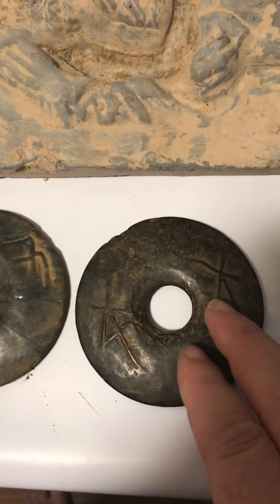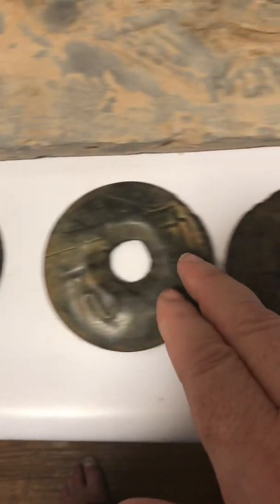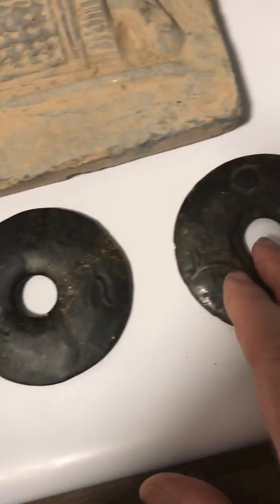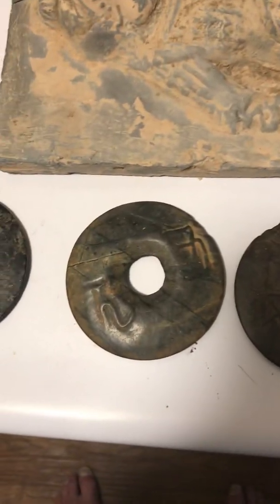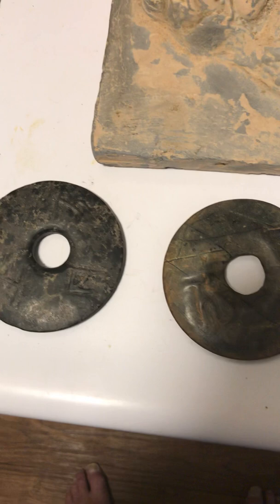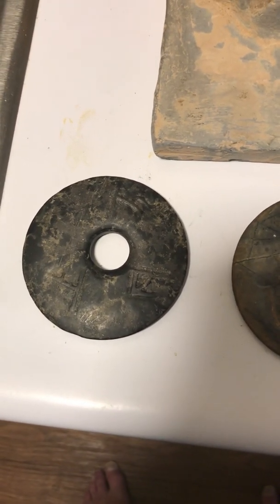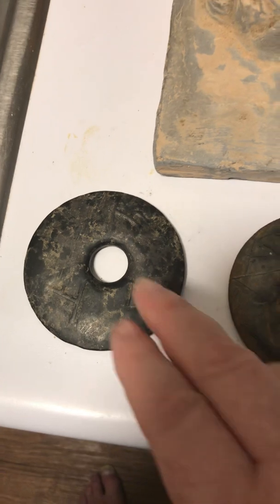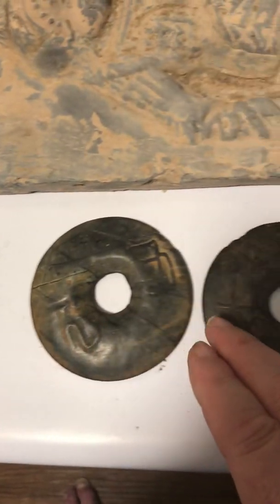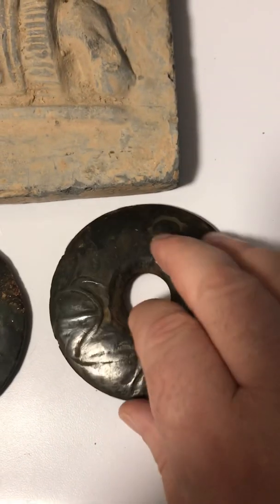The discs are hand-cut, so they're not perfectly round, but the ratio of the inner to outer circle on every disc is exactly 4.19. It's very precise. By comparing this to the math applied to the Nebra disc out of Germany, I've applied the same methodology here. These are star discs — sky discs, as they're sometimes called.